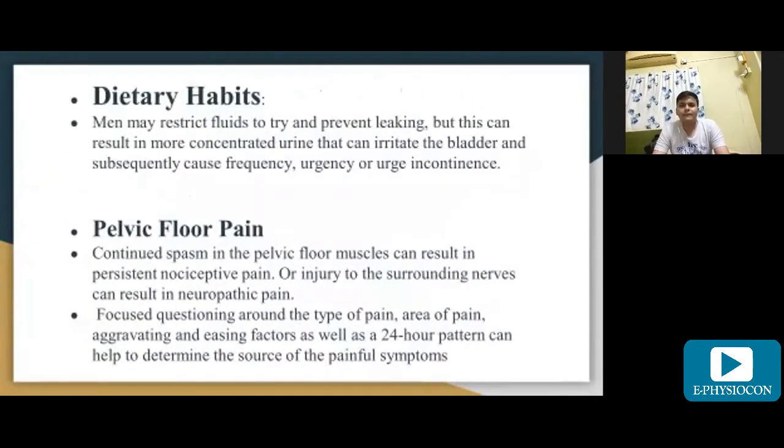Regarding dietary habits, men may restrict fluid to try and prevent leaking, but this can result in more concentrated urine that can irritate the bladder and subsequently affect frequency, urgency, or cause urge incontinence.